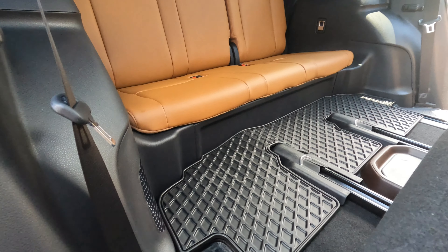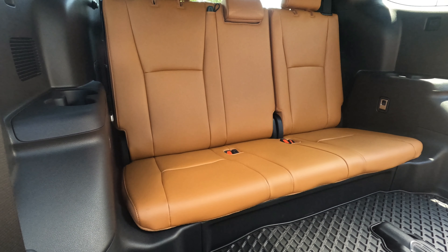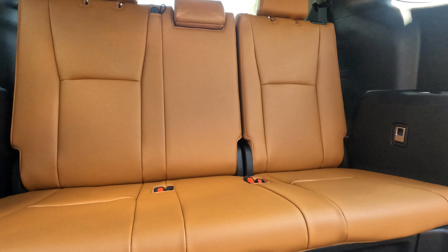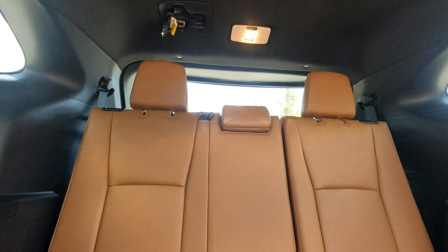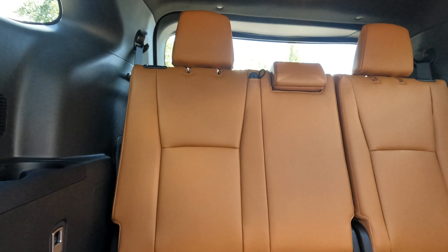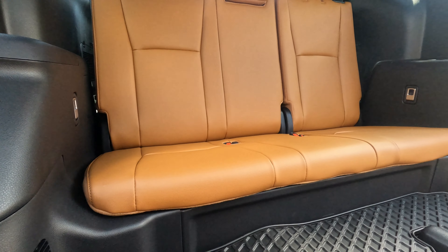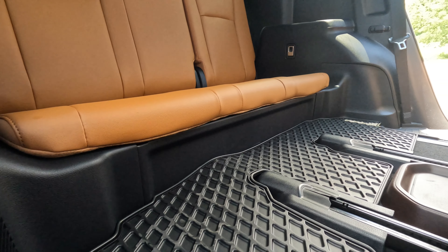Now we're looking at the third row seats. To the left of camera you've got a couple of cup holders on the passenger side. A very nicely designed interior and seat — excellent craftsmanship. You can see the third row seats in full view. Also to note, this Platinum comes with the heads-up display.